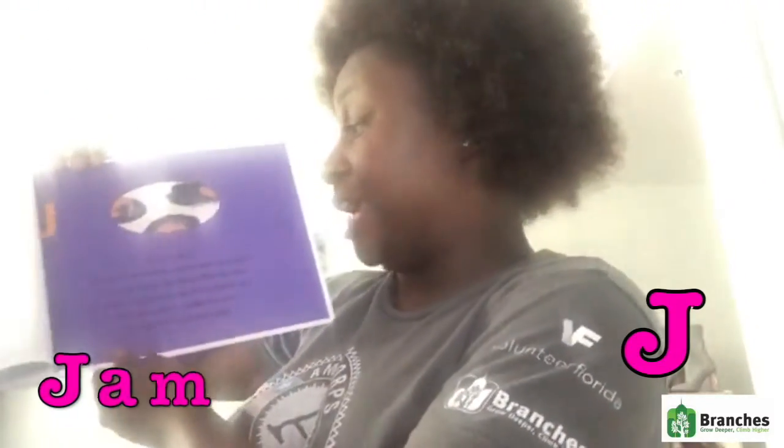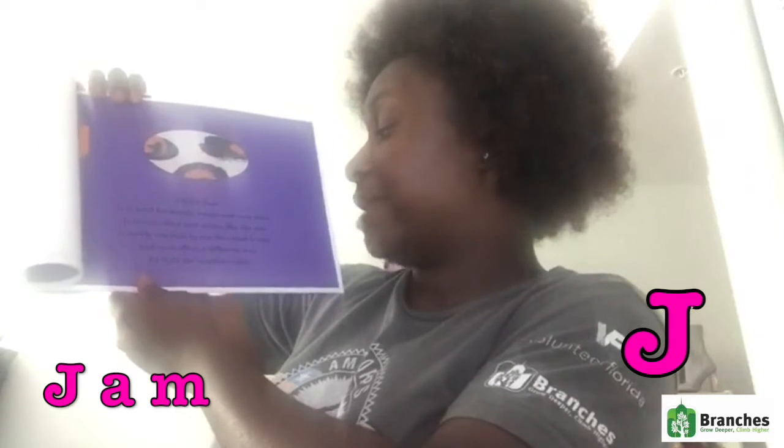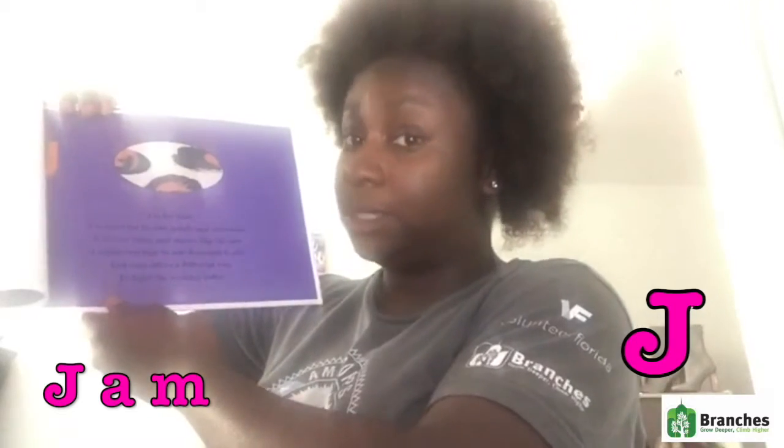Does that look good? Let me fix this section right here. J is for jam. It is used for braids, twists, and even buns. It is very shiny and shines like the sun. It molds our hair in one direction to stay and even offers a different way to fight the weather today.